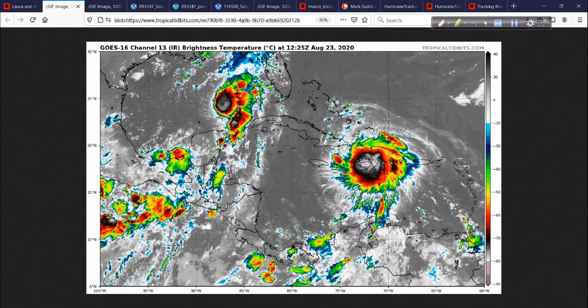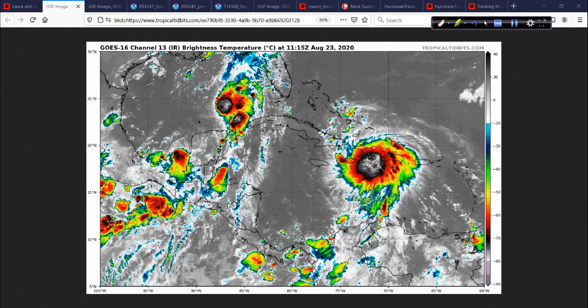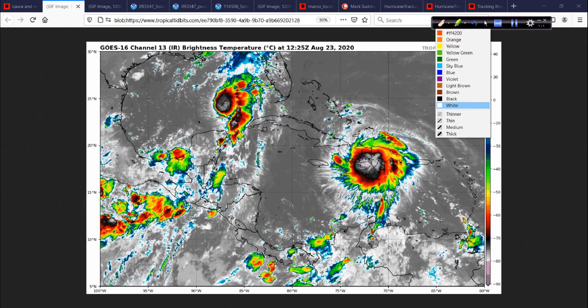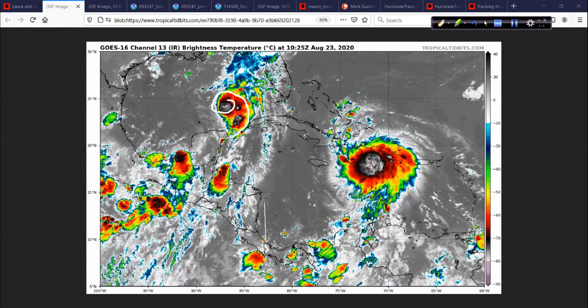The early morning infrared satellite shows us colors representing cloud top temperatures. The higher up the scale, the colder the cloud tops are, and cold cloud tops are usually indicative of deep convection or thunderstorm activity. We see that pretty prevalently with Marco today. There's a pretty decent band setting up on the east side, indicating that good inflow is taking place — healthy for the structure of Marco.